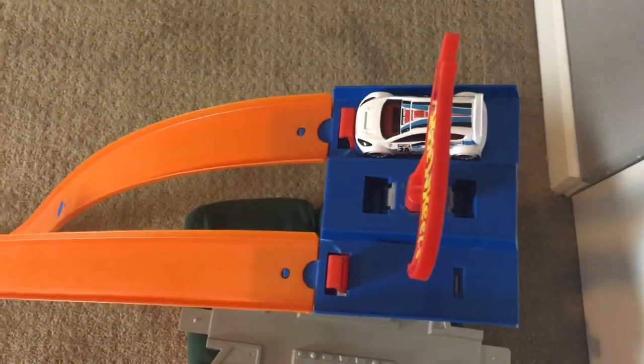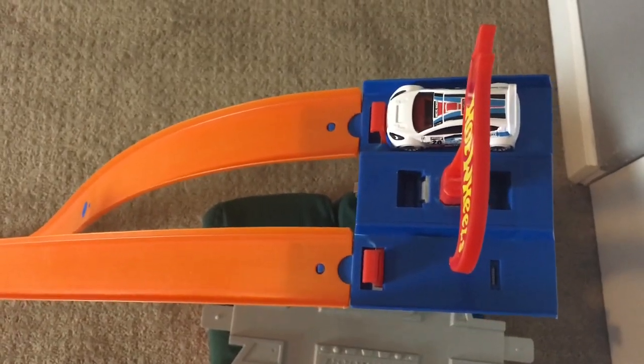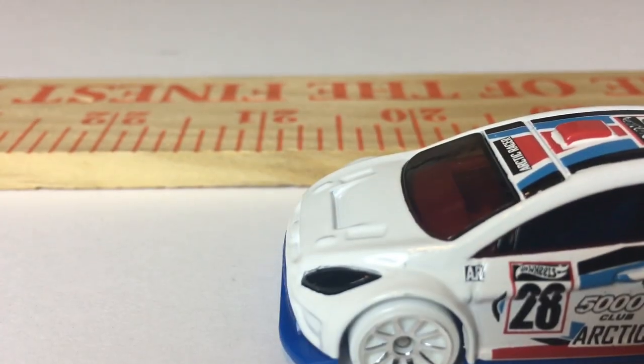Now it's the first of two American cars. Here goes the 2012 Ford Fiesta. The length to beat is 22 centimeters set by Japan. On your marks, get set, go. Good jump from the Ford Fiesta — 21 centimeters. It moves into second place.